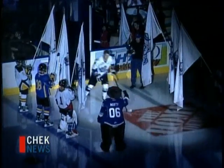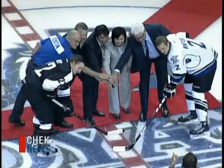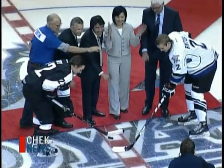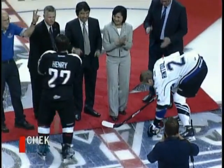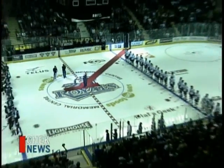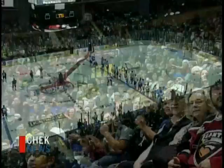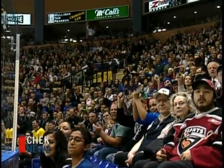It's time now to welcome your 2011-2012 Victoria Royals! Hard not to feel the energy in there last night — everyone going crazy, and just over three minutes in, the Royals give them reason to celebrate.